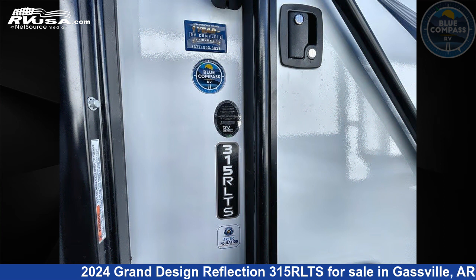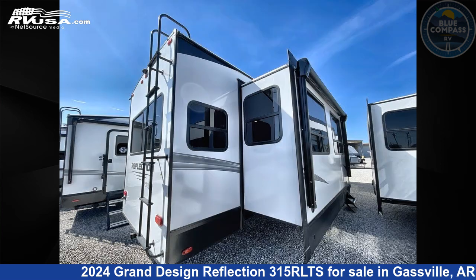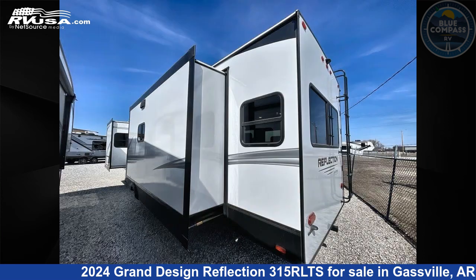This new Grand Design is 37 feet 0 inches in length and features a river rock interior, sleeps 5, slide out, and 54 gallons fresh water capacity.